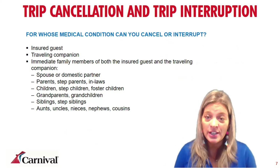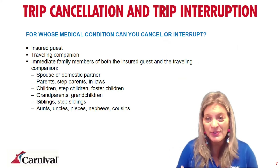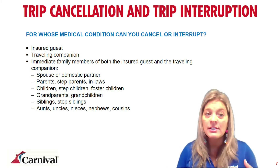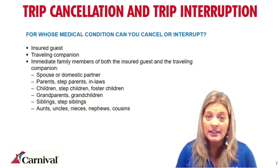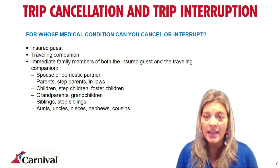Whose medical condition can you cancel for? Obviously the insured guests — if you become sick, injured, ill, or hospitalized. But also any of your traveling companions and any immediate family of either the insured guest or the traveling companion. Immediate family includes spouses, domestic partners, parents, children, grandparents, siblings, aunts, uncles, nieces, nephews, and cousins. If any of those people have illness, injury, or death, the guests would qualify to cancel with 100% cash reimbursement.